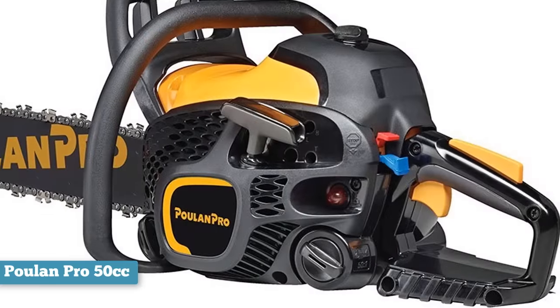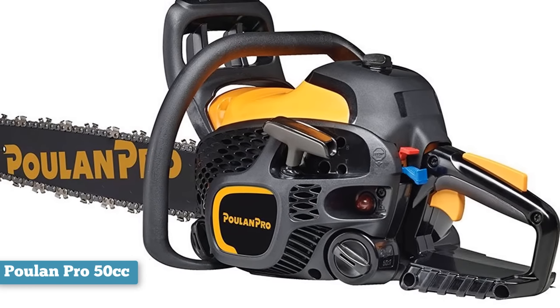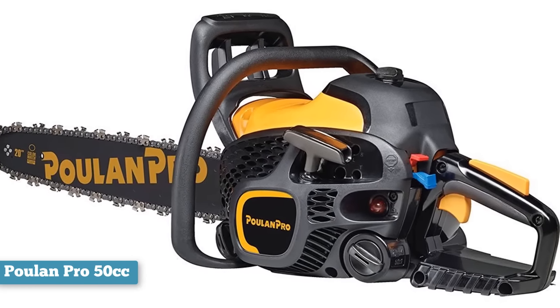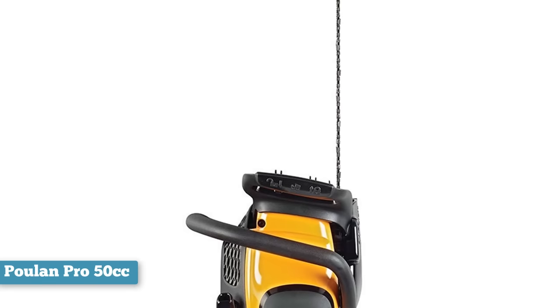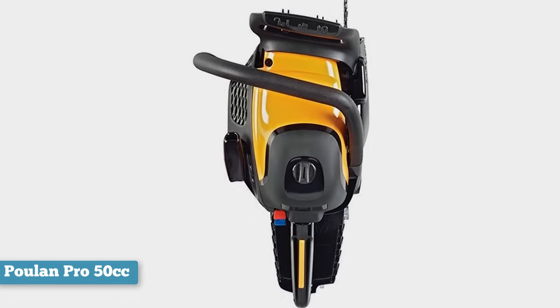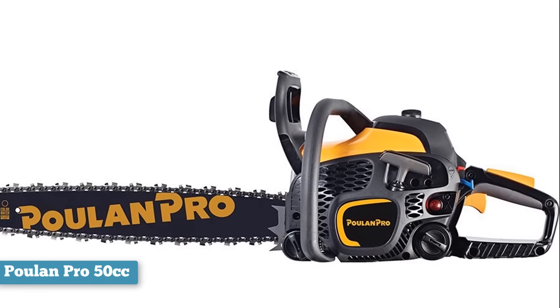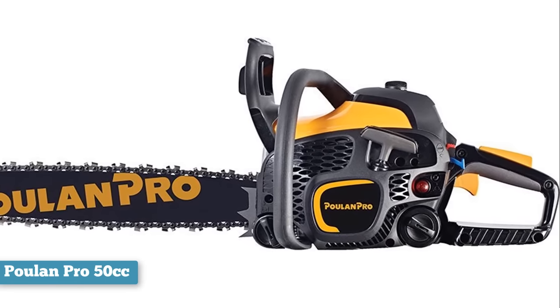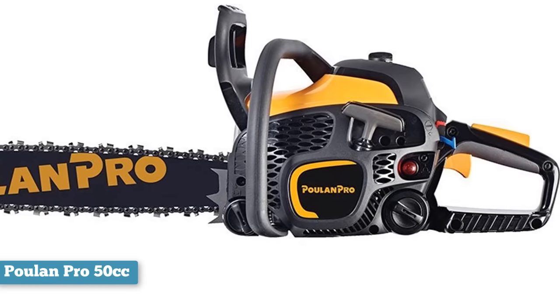For those worried about how difficult chainsaws are to start, owning this Poulan chainsaw promises to make a difference. Like other great Poulan chainsaws, this model has a spring assisted effortless pull start system, EPS. The pulling start system requires 30 percent less power for easier starting, reducing starting effort and the risk of engine damage brought about by engine flooding. Quality is also something you can expect while using this product, which is something buyers have come to expect of Poulan products.